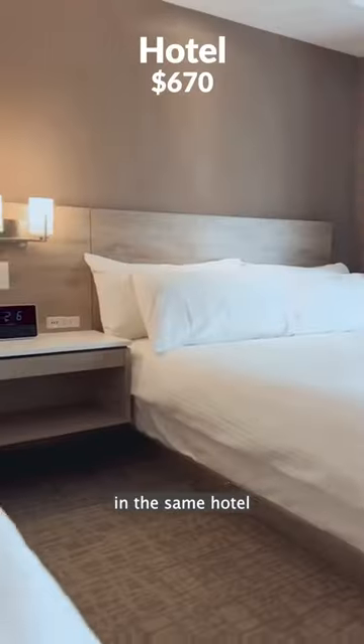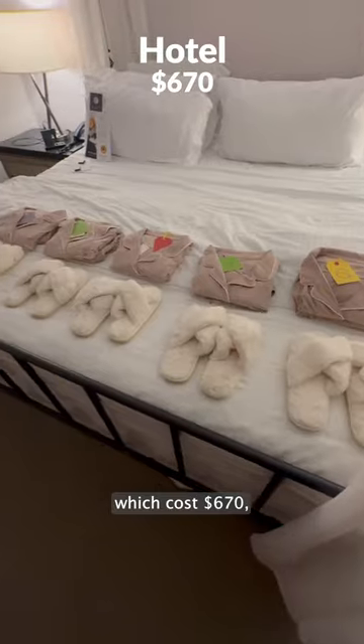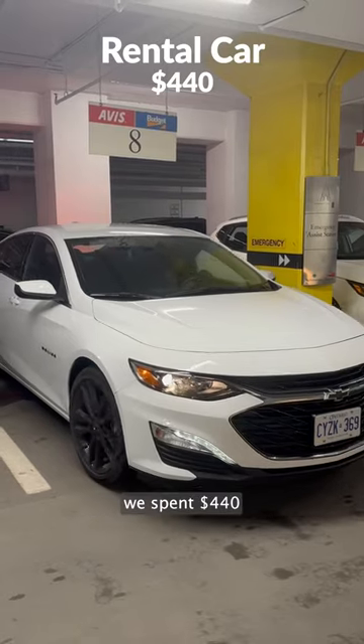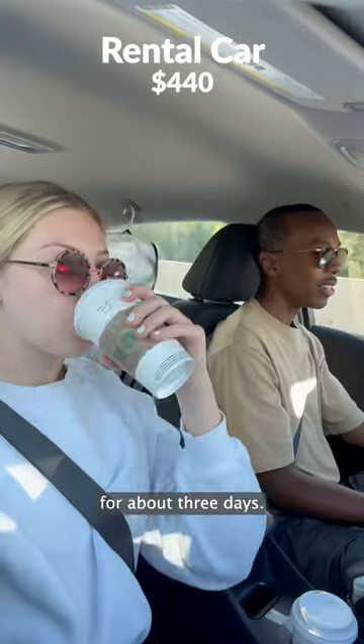Finally, for wedding weekend, we all stayed in the same hotel for two nights, which cost $670. And because it was a bit of a drive for Dennis and I, and we don't own a car, we spent $440 renting one for about three days.